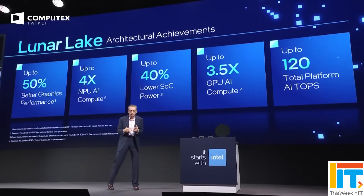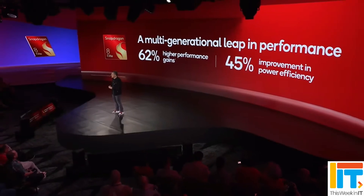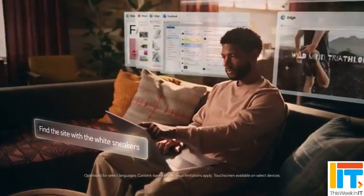This Week in IT. Intel and Qualcomm are at each other's throats about performance claims, but if you're in the market for a new PC, especially a Copilot Plus PC, which should you opt for? Let's find out.